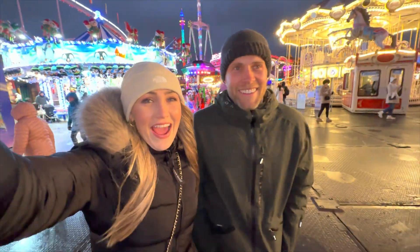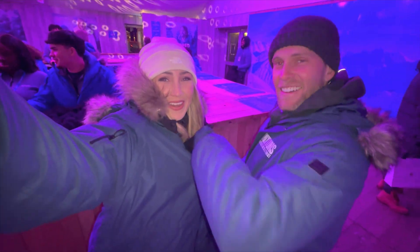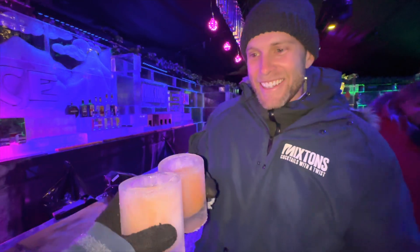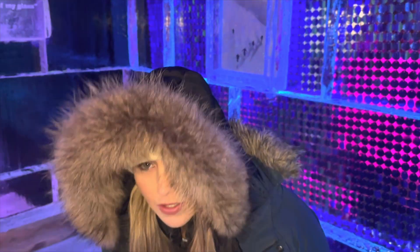We're heading to the ice bar now. We're hoping they give us gloves — otherwise we might die, it's so freaking cold. Getting all geared up before we go in. Nice and fresh in here — ice cocktails in ice cups, yummy! How's it? Warm? It's so cold. It's actually too much — I think I'm actually going to die in here. It's about minus 10 in here.